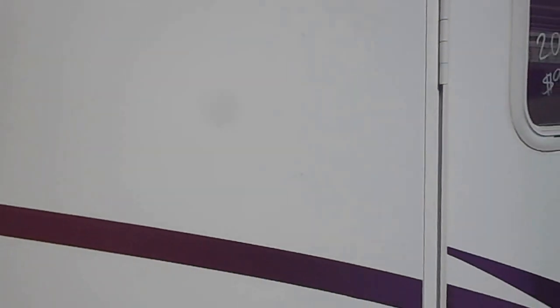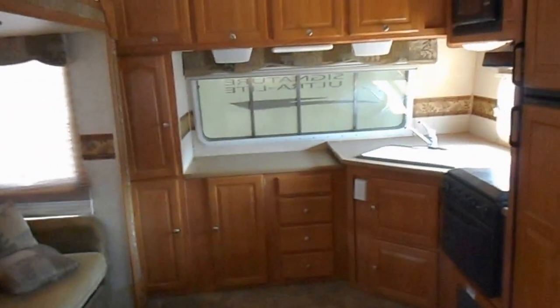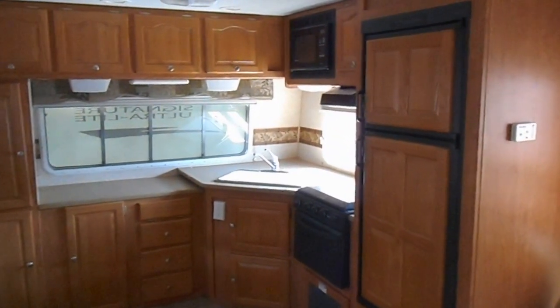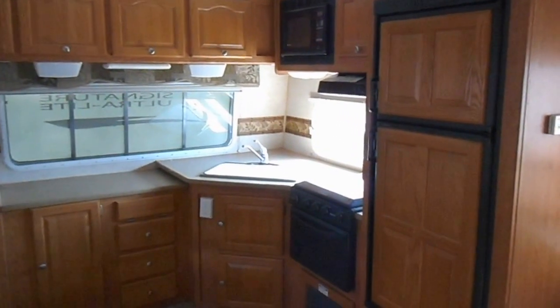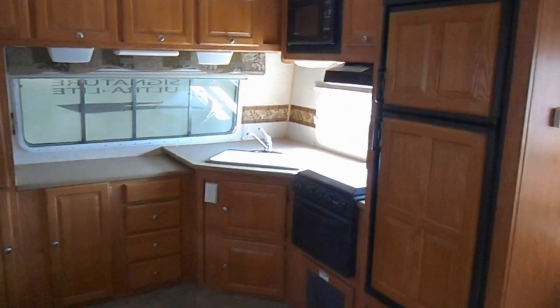This unit does have the front kitchen — a nice big kitchen up front with a good sized countertop and lots of upper and lower storage cabinets. It has a Dometic refrigerator and freezer, a Suburban gas stove, a Magic Chef microwave, and a double sink with covers.